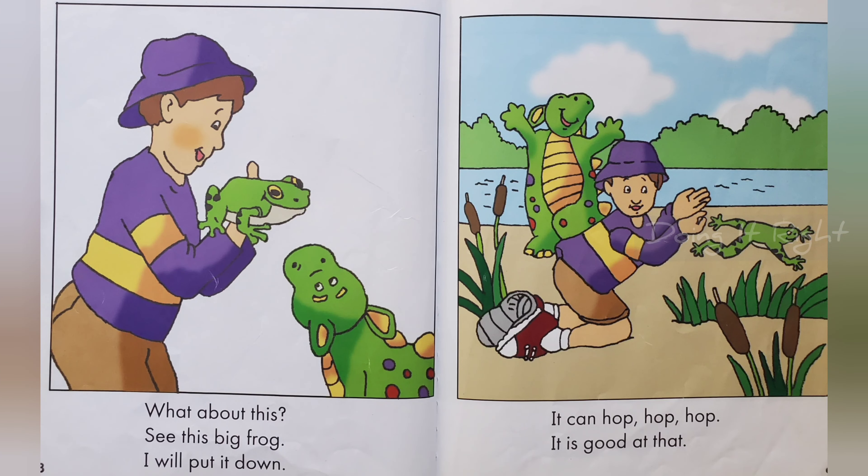About this, I see a big frog. I will put it down. I can hop, hop, hop.